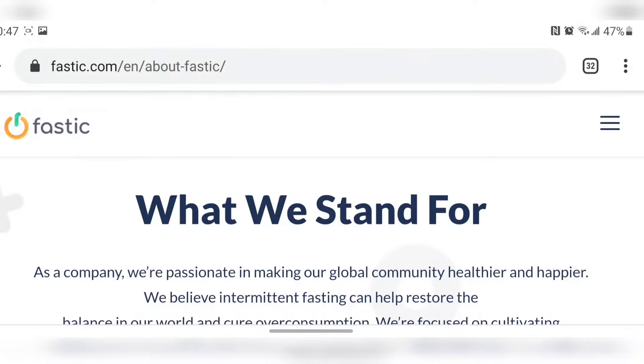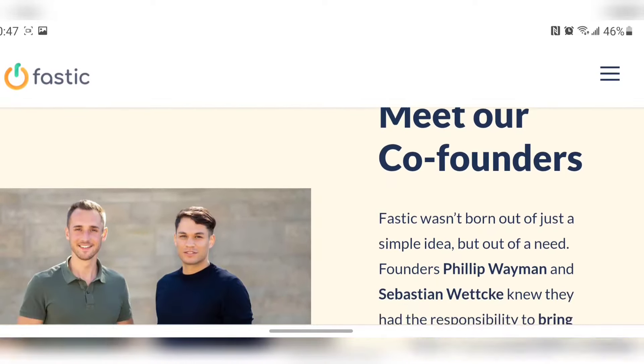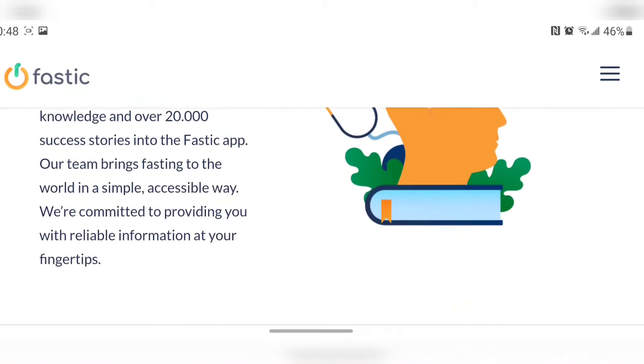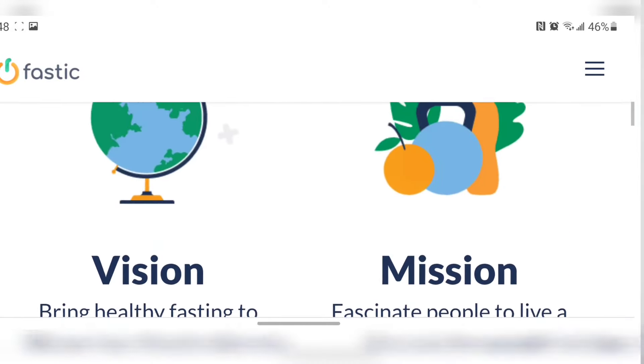For those of you watching this video several years in the future, it is currently December of 2020, and as of right now Fastick is a fairly new app. It was founded by Philip Wayman and Sebastian Weck back in April of 2019. According to their website, they put 25 years of fasting knowledge and over 20,000 success stories into this fasting app. The company is dedicated to putting intermittent fasting at the heart of healthy lifestyles, and their mission is to fascinate people to live a healthy life.